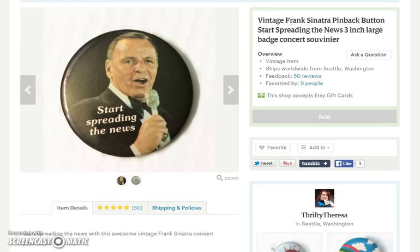Sold another Frank Sinatra pin. This one has old blue eyes there — start spreading the news, singing his New York, New York song. This button sold for $12.